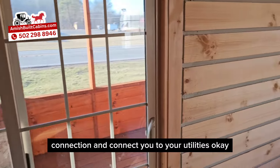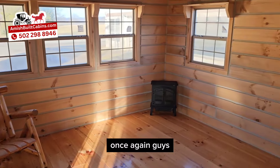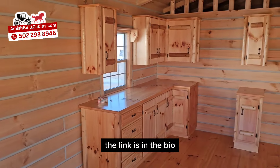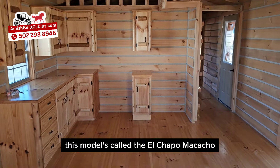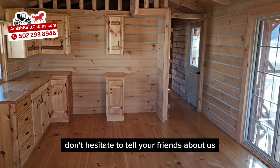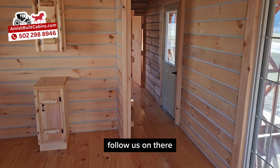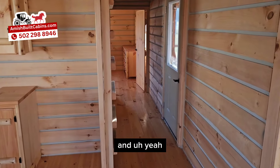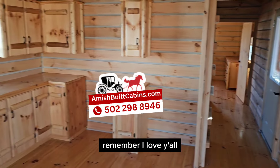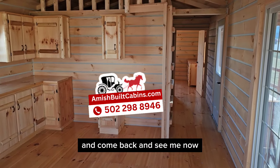My name is Ozzie — they call me the Cabin Cowboy. The link is in the bio. This model is called the El Chapo Muchacho. If you like what you see, don't hesitate to tell your friends and family about us. We're on TikTok and YouTube — follow us there. Y'all be blessed, have a good day. Thank you so much for tuning in. Remember, I love y'all, I love God, and may God be good to you and your family — y'all be blessed, come back and see me now.